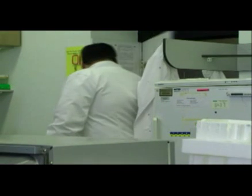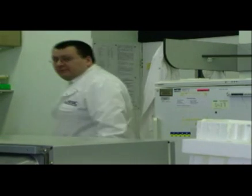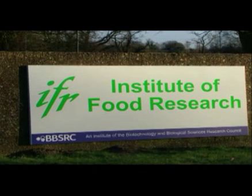My name is Arnoud van Vliet, and I'm the research leader for the Campylobacter research at the Institute of Food Research.